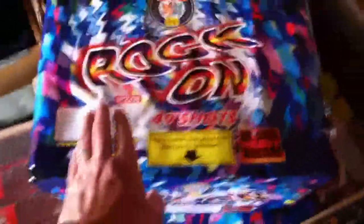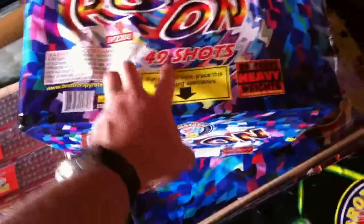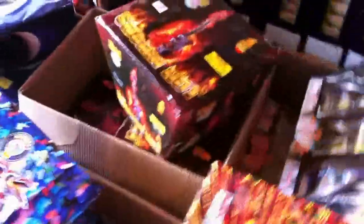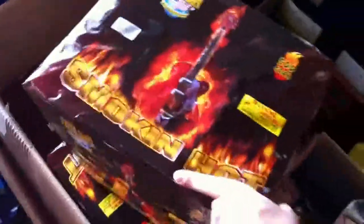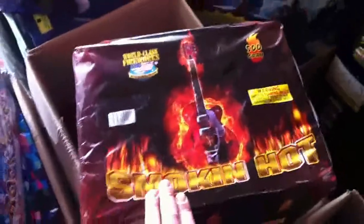We've got some Rock On — about a one-inch shell, 49 shots, a big heavy 500-gram cake. We've got the Smokin' Hot as well, another 500-gram cake with a big flaming guitar on it. We've got four of the Smokin' Hots, four of the Peacocks, four of the Combat Zones, and four of the Rock Ons.